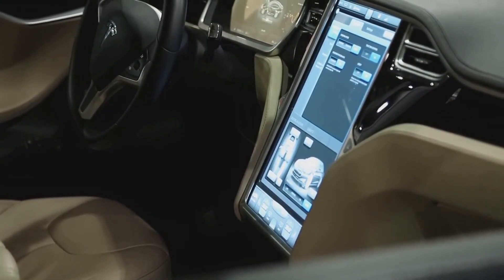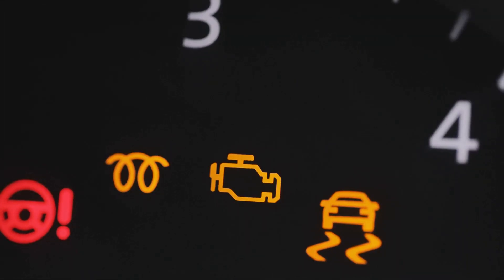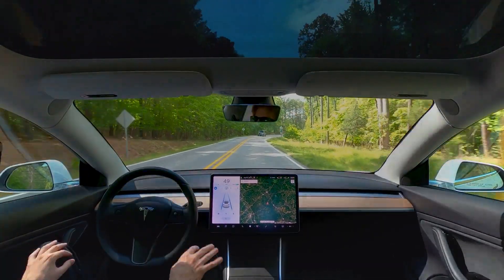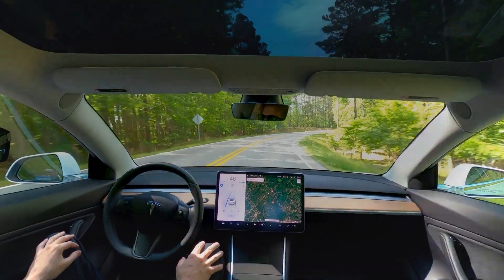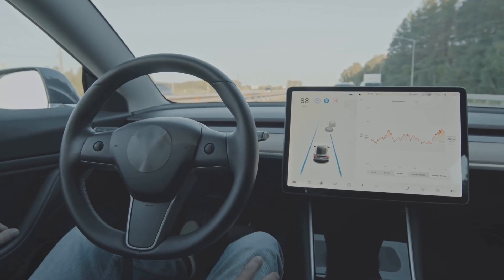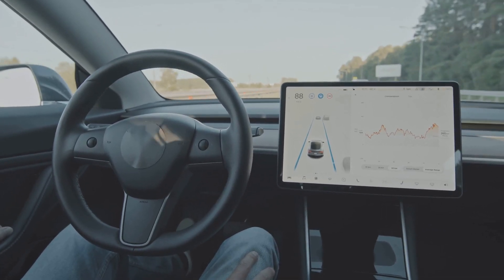We all know Tesla loves to pack its vehicles with tech, and the Cybertruck is no exception. But all that tech doesn't mean much if it doesn't work properly. Owners have been reporting all sorts of electronic glitches — from the touchscreen interface freezing to exterior lights malfunctioning and power windows becoming unresponsive. It's like the Cybertruck's software is still in beta testing, and unfortunately, owners are the beta testers. The frequency and severity of these glitches is concerning — software failures in a tech-heavy vehicle can be a serious safety hazard.